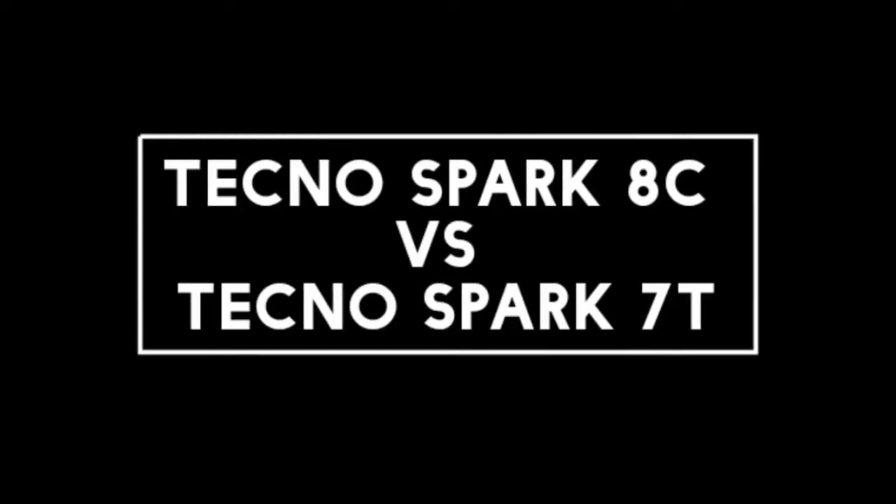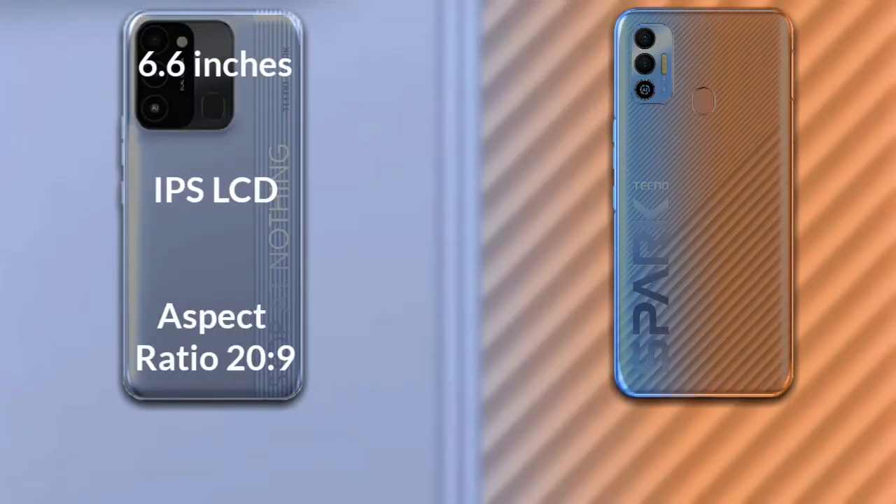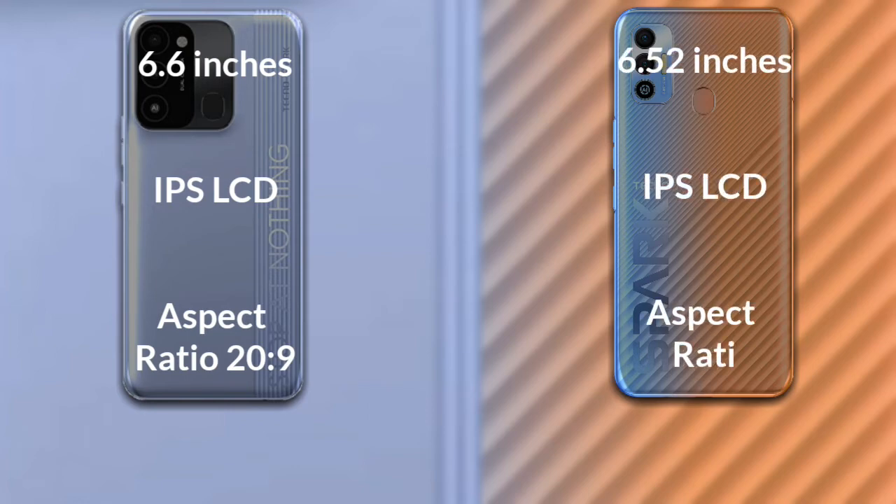I will compare the new Tecno Spark 8C with Tecno Spark 7T. Let's talk about the display of both phones. The Tecno Spark 8C has a 6.6-inch HD IPS LCD with an aspect ratio of 20:9. The Tecno Spark 7T has a 6.52-inch HD IPS LCD with an aspect ratio of 20:9.